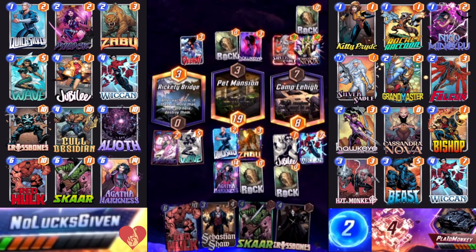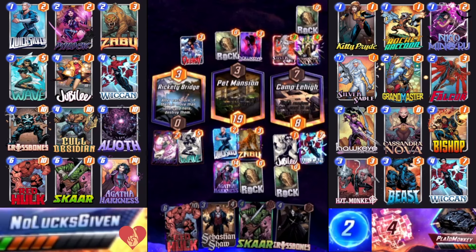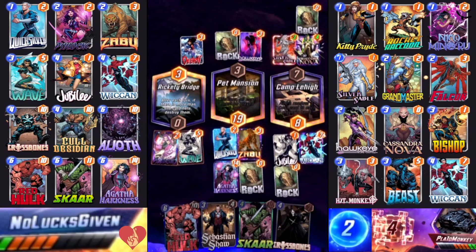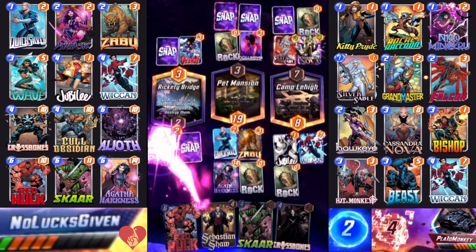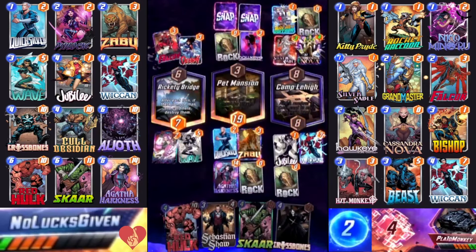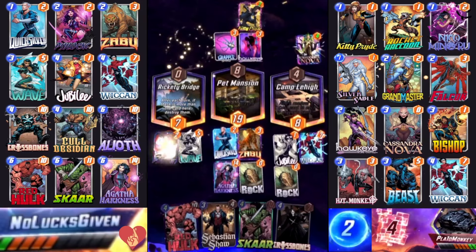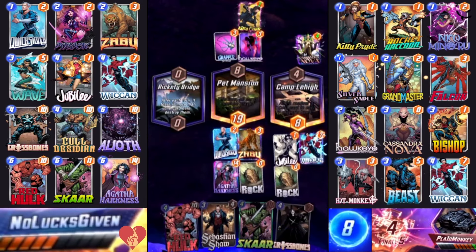The idea is that next turn I'll continue to play into Rickety Bridge — I know my opponent will as well — but by playing into that location and clearing it out, I have an opportunity to maybe still win it on the final turn. My opponent's deck having a much lower curve means they'll be able to play something into Rickety Bridge on the final turn. This deck is pretty straightforward, which I think is a good recommendation for it if you just want to play a good deck.